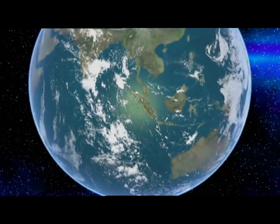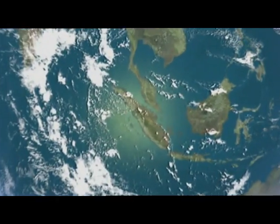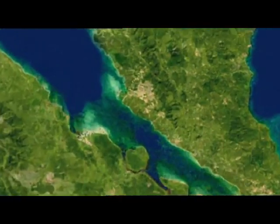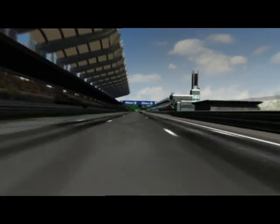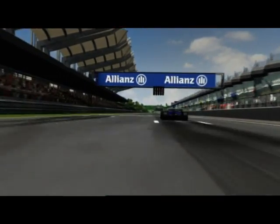The second Grand Prix of the season takes us to the tropics, to Malaysia. Hardly any other track looks as symmetric from above, yet the Sepang International Circuit has a new challenge in store at practically every turn.